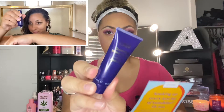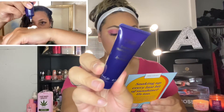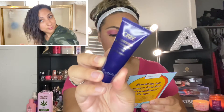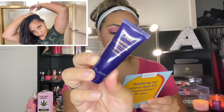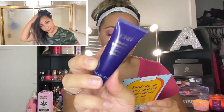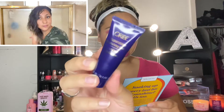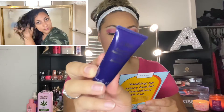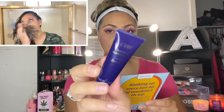Item number five: Oribe Super Shine Moisturizing Cream. The full size is 52 dollars. This multi-purpose cream works as both a leave-in conditioner and a styler to smooth and boost shine. Apply a nickel-size amount to damp hair, then style. That one smells okay.